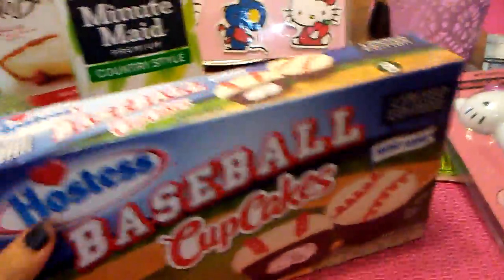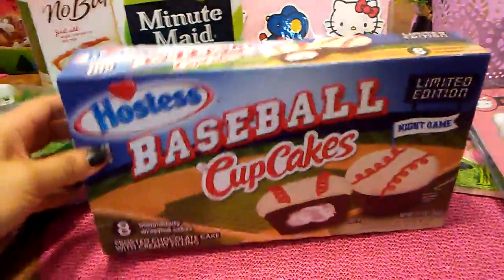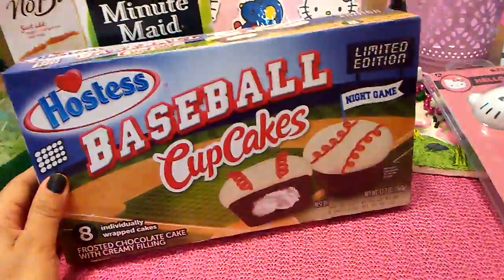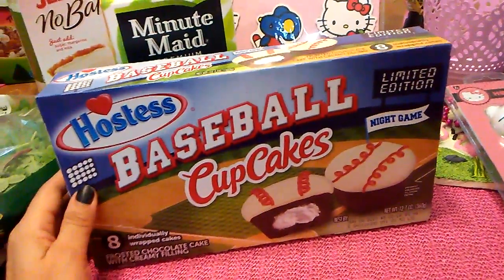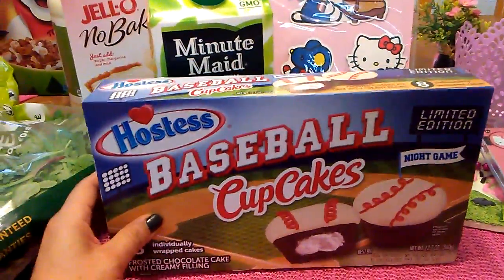Then I found the Hostess Baseball Cupcakes Limited Edition. There are eight individually wrapped cakes. There was only four boxes left and I only picked up one. They do expire June 5th, but I'm going to put this in my snack bag for the trip that we are taking in early June. So I thought that was a pretty good score.